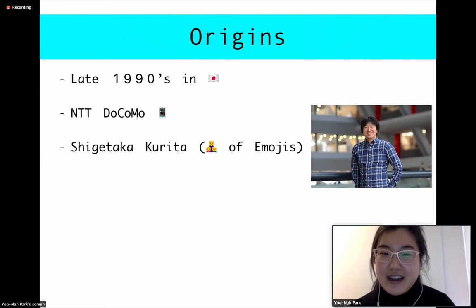He noticed that teenagers were really drawn to this one pager called the pocket bell that had a pixelated heart emoji. It was so popular that when Docomo came out with business pagers and got rid of the pixelated heart, their sales dropped. So he created the first 176, 12-by-12 pixel emojis, and they consisted of everything from facial expressions to weather and horoscopes — and of course included the heart, which is his favorite.